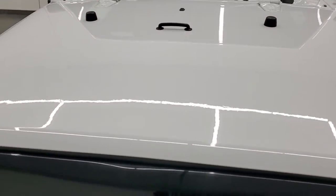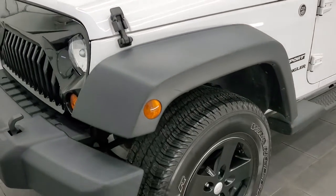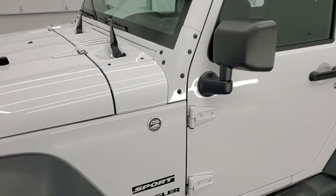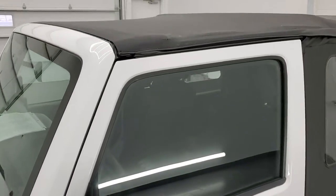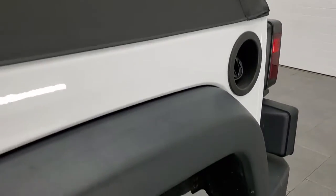Bright white is the color and we shoot all of our videos in 1080p, 60 frames per second. If you have HD capabilities on your computer, tablet, smartphone or television, I highly recommend turning them on right now because it is your best way to check out the quality, condition, options and cleanliness of the vehicle before seeing it in person.